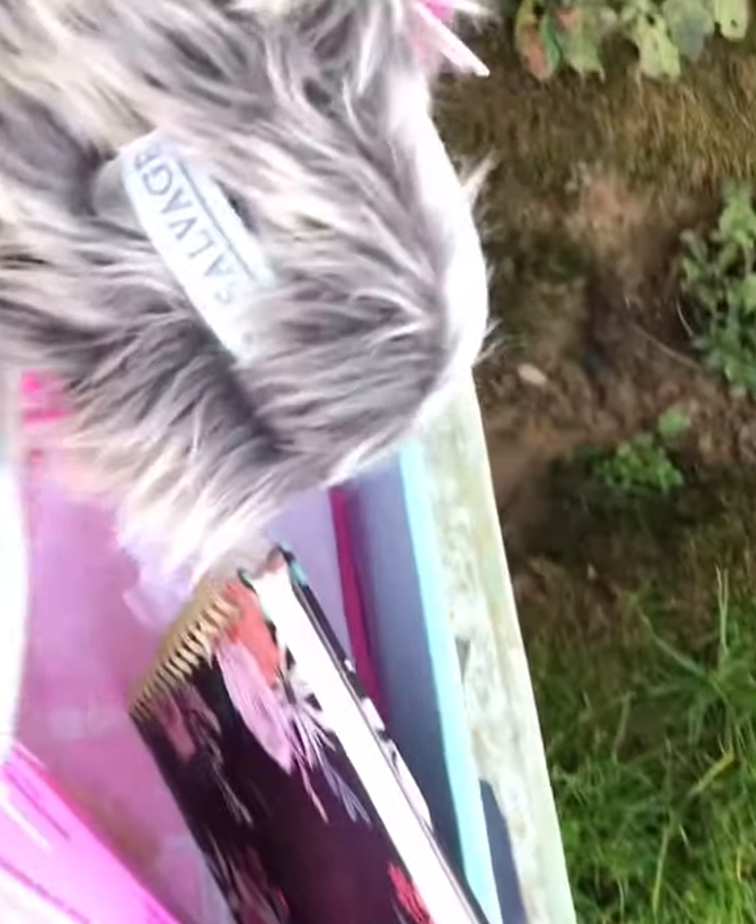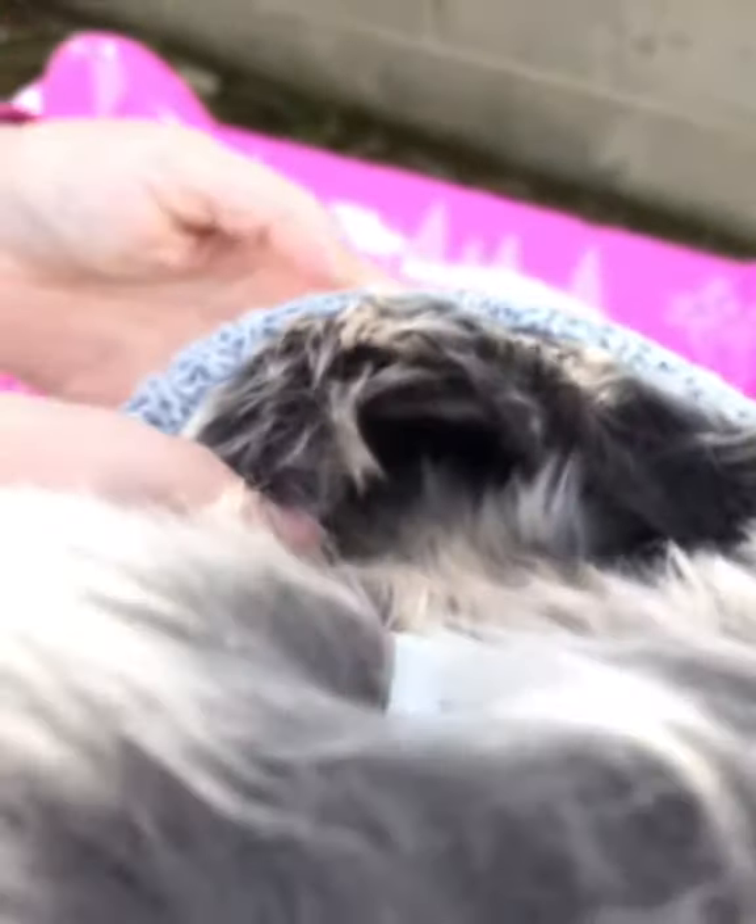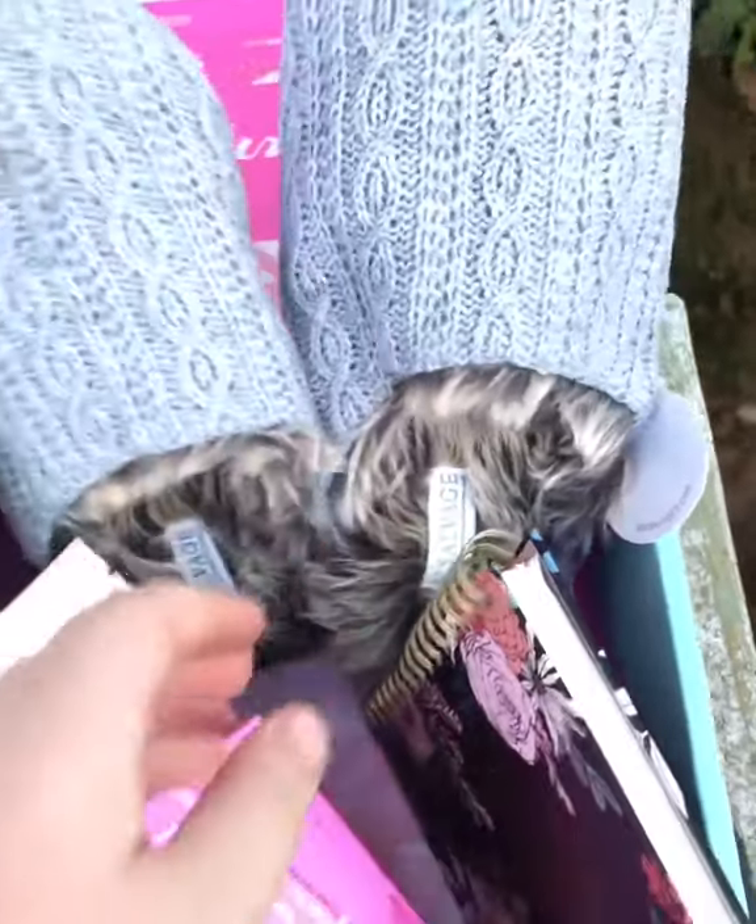These are the house shoes. Look at that fur. I'm so excited about those. I've been actually looking at house shoes, so I'm glad I got that.